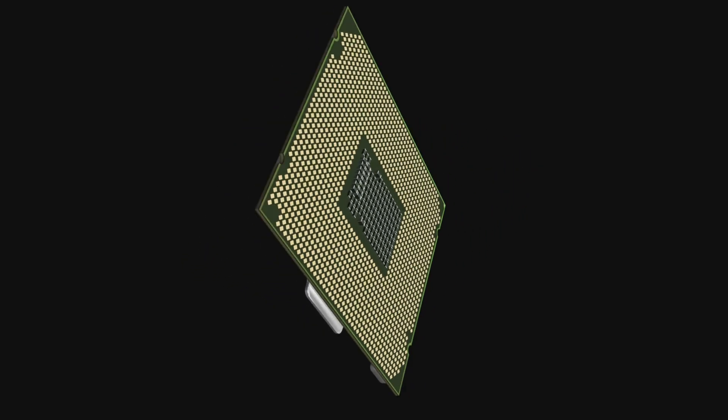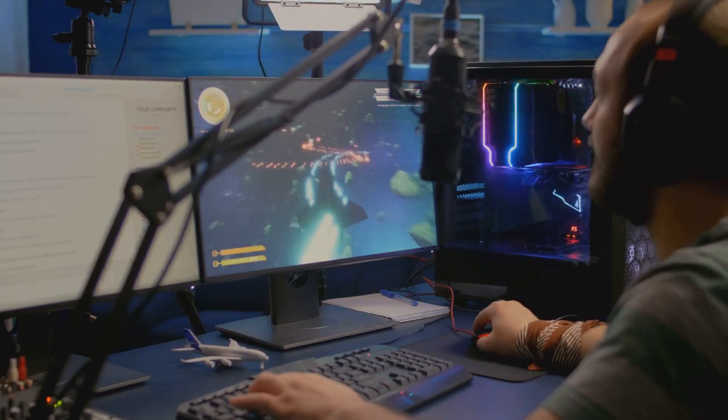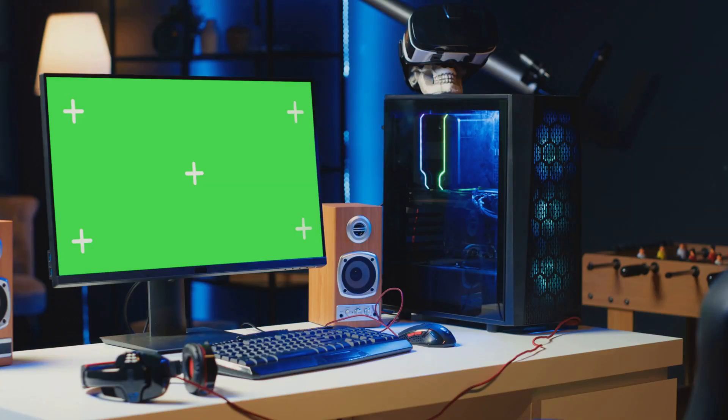Now, I know what you're thinking. Do you actually need 12 cores for gaming? Honestly, most top titles still don't max out all those cores, but here's the kicker.